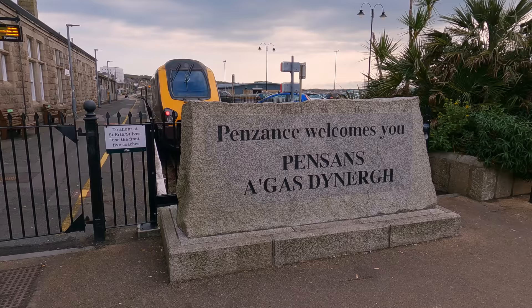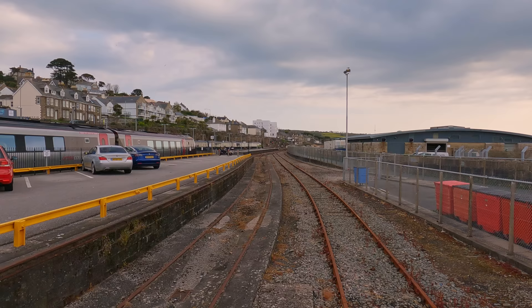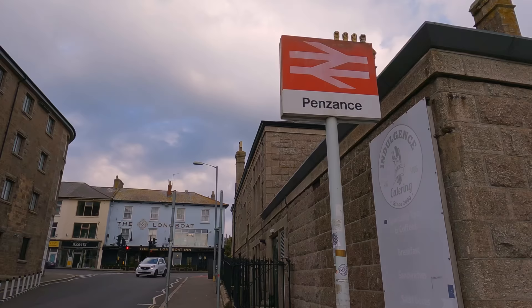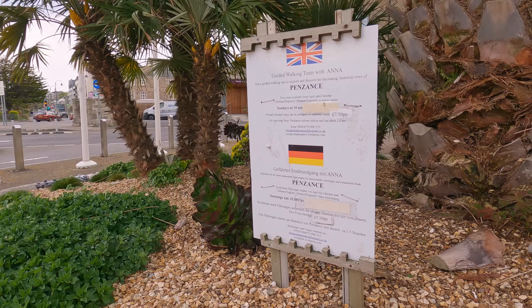Today's journey starts from the town of Penzance, with its terminal station sitting on the edge of Mounts Bay. Penzance is the end of the line for various routes, such as the Great Western Main Line from London and the cross-country route from Scotland and the north of England. The station's only form of catering is this trailer cafe, though you're not far from the town centre should you want something else. You can also get a free walking tour of the town on Sunday mornings, in either English or German.